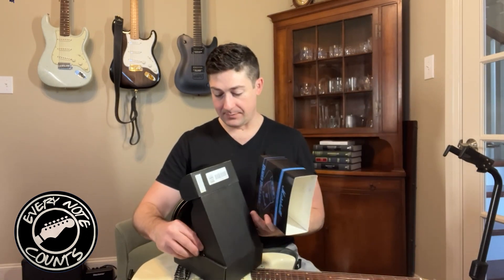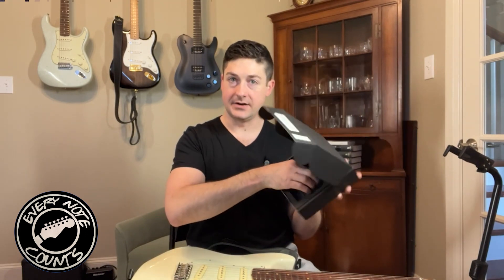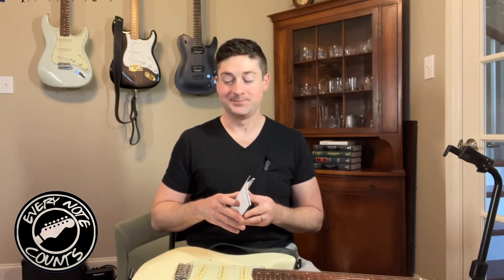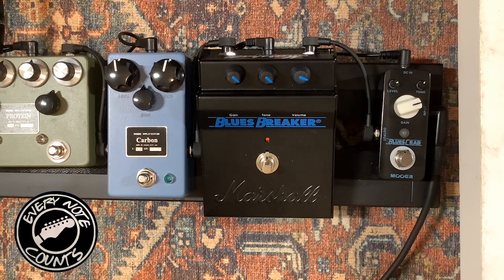So before we get too far into the actual sound demo — it did come in this black box with a sleeve over it, just says 'Vintage Reissue Bluesbreaker' on the outside. You open up this matte black box and the pedal is inside, now on the pedal board. It's right next to the Moore Blues Crab — that would be an interesting comparison video forthcoming. It's also next to Brown Amplification's Carbon pedal, which is based on the Bluesbreaker circuit, and the Brown Amplification Protein pedal, whose left side is a Bluesbreaker-style circuit. I might just come out with all of those videos in the next few weeks.